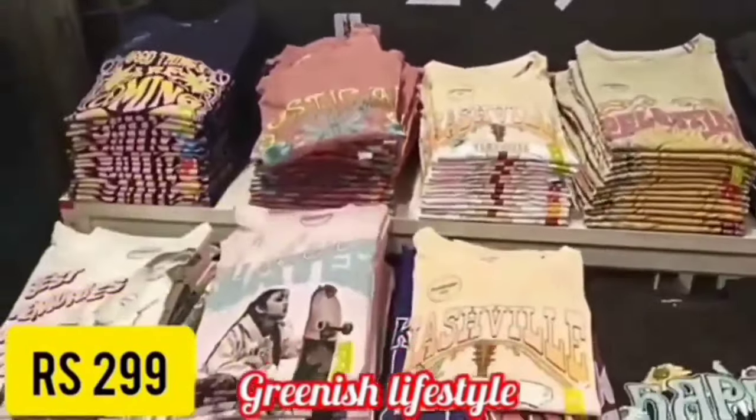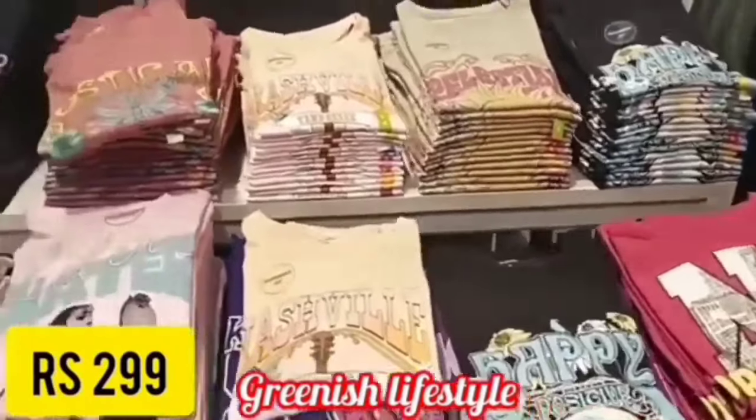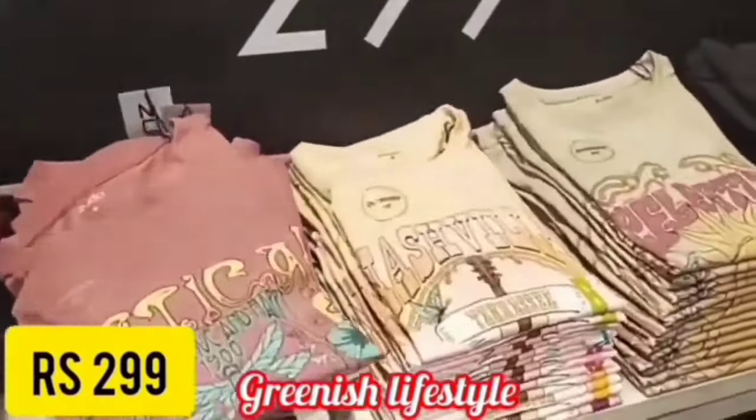The stores covered include: A Studio, Mag's, Westside, Pantaloons, Sarana Stores, Lifestyle, Reliance Mart, Bazaar, and D-Mart. All prices may be found here.